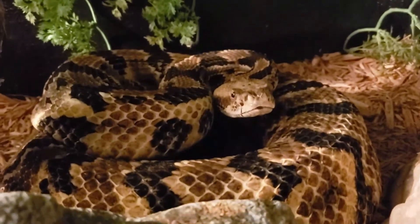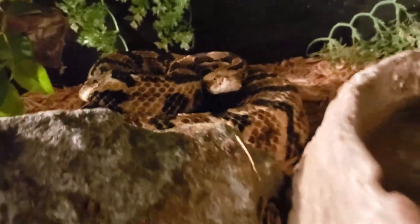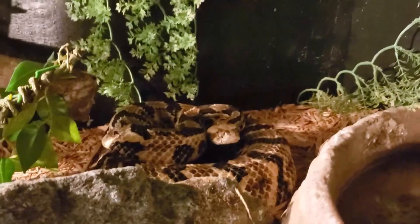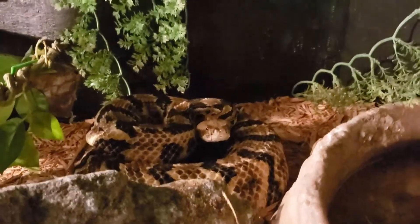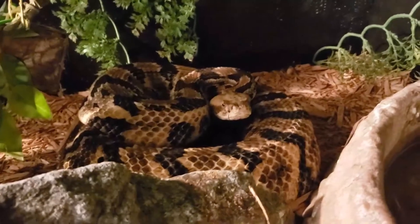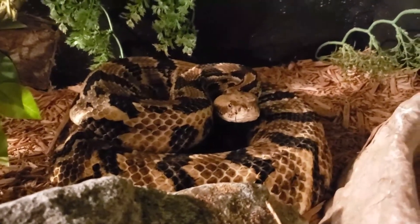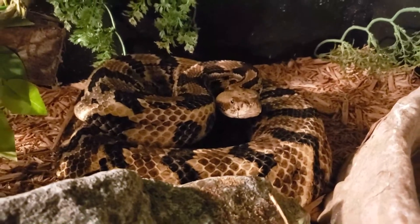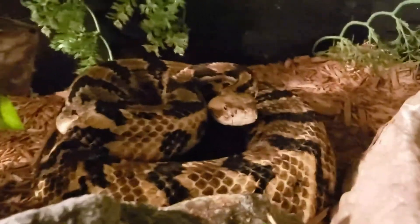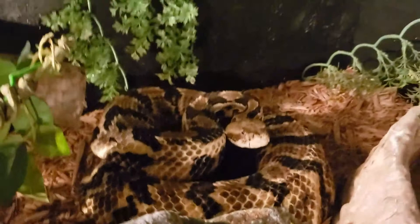These guys are found all over the southeastern United States. Matter of fact, it's the most widely distributed rattlesnake or venomous snake that we have in the United States, only second to the prairie rattlesnake, which is more populated throughout the United States. But these two — the prairie rattlesnake and the Timber rattlesnake — are the two most populated, hitting the most states and the most territory inside of the United States.